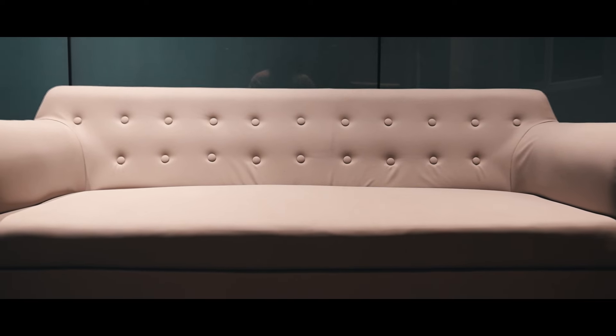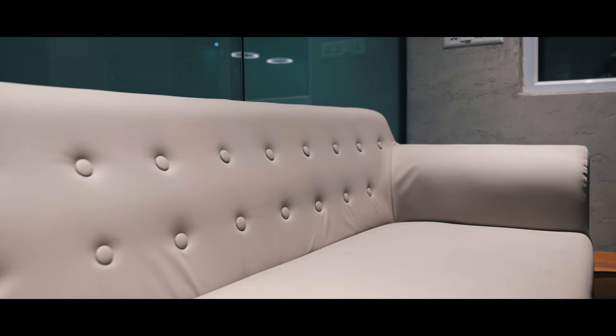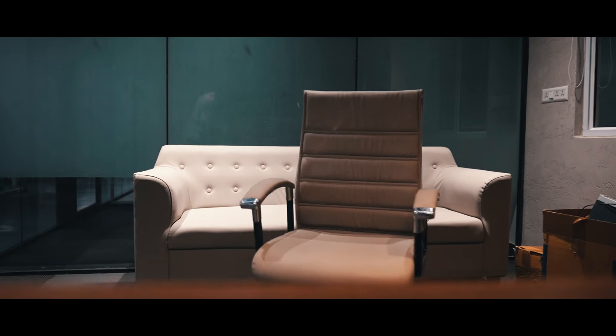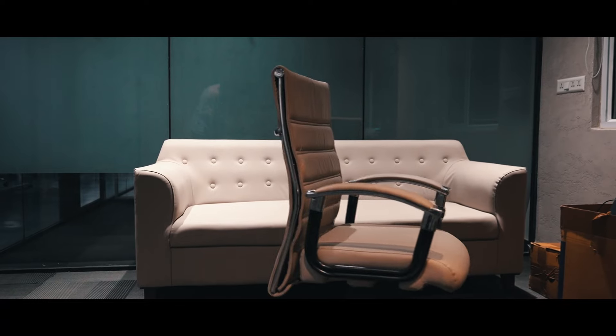With the combination we also have this sofa which kind of complements the whole vibe. We have the french windows as well, along with the blinds to add to the natural lighting. This whole combination of natural lighting, a beautiful and calm comfortable chair, and table top makes it a perfect combination for the MDs to work all day long.